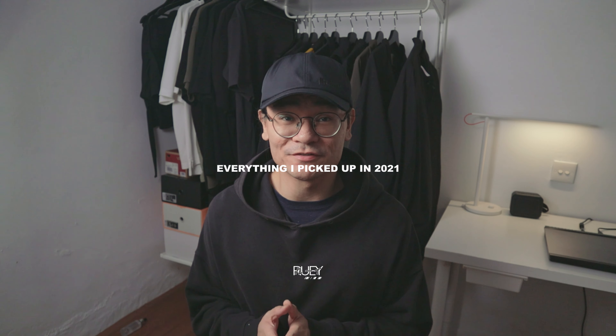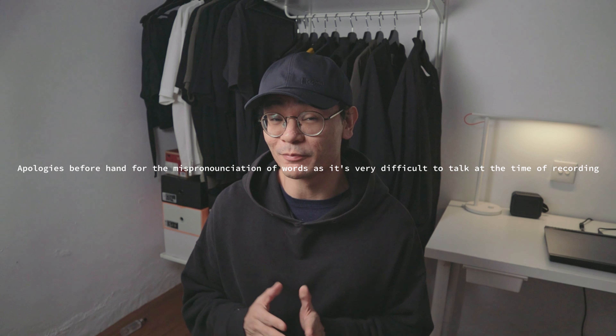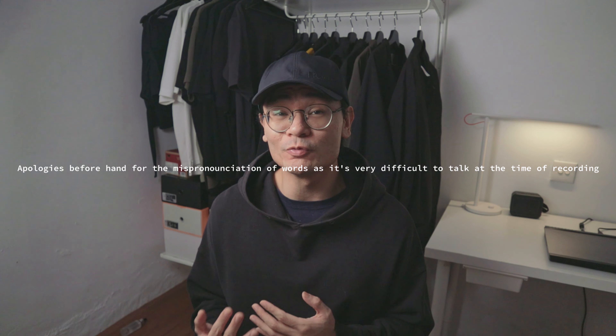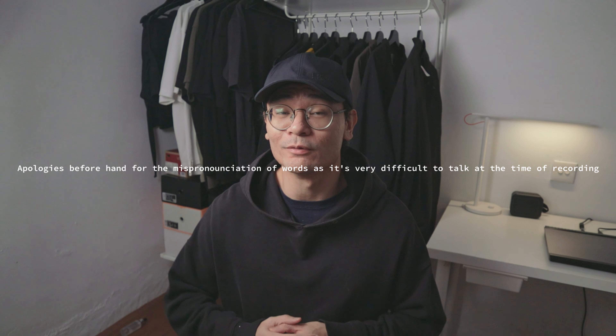What's up guys, Ruri here and welcome back to the channel. This video was supposed to be up on the last day of 2021, but unfortunately personal stuff came up and so here we are. I am feeling pretty under the weather at the moment, so hopefully I don't sound too bad in front of the camera right now.